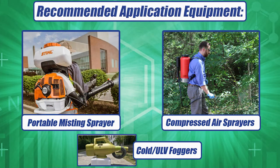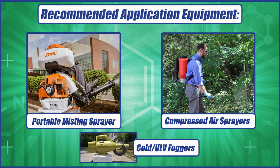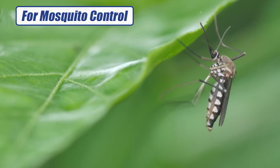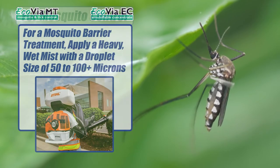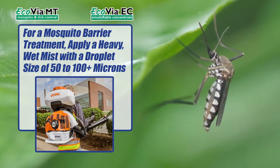Both can be applied using a mist blower, a cold ULV fogger, or a compressed air sprayer. For mosquito control, the preferred application method for a mosquito barrier treatment using Ecovia MT or EC is a heavy wet mist with a droplet size in the 50 to 100 plus micron range.